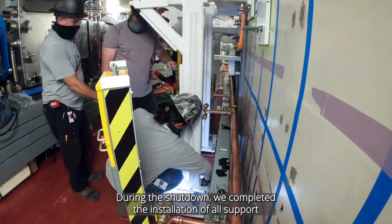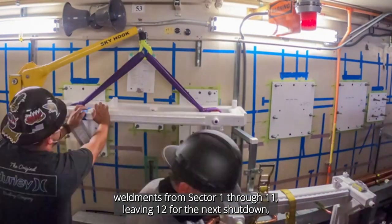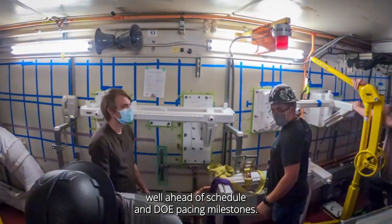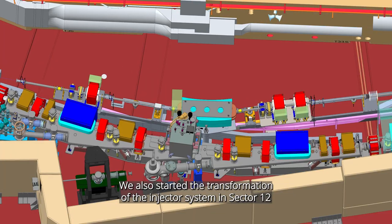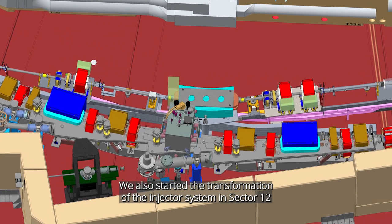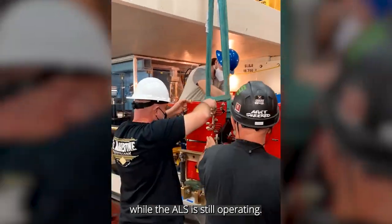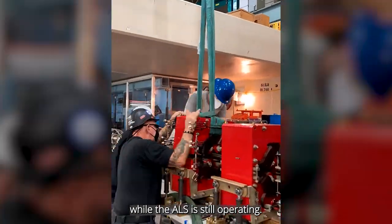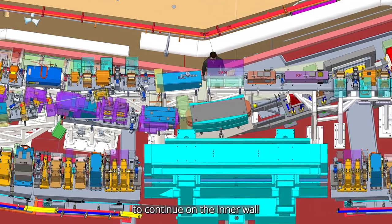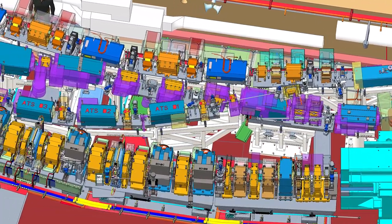During the shutdown, we completed the installation of all support developments from sector 1 through 11, leaving sector 12 for the next shutdown — well ahead of schedule and DOE baseline milestones. We also started the transformation of the injector system in sector 12 that will allow the accumulator ring to be commissioned while the ALS is still operating.